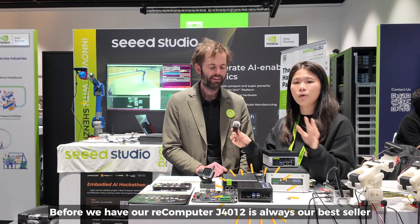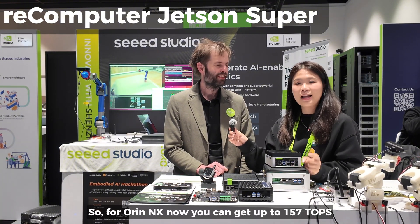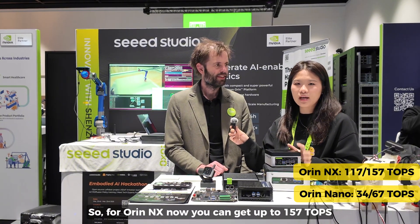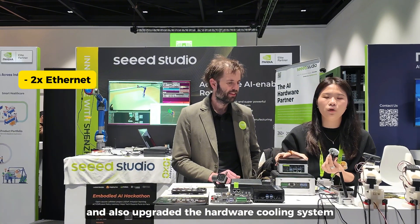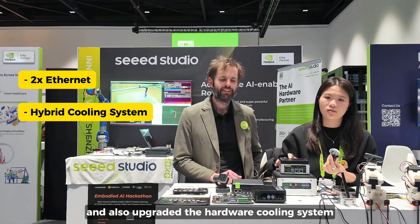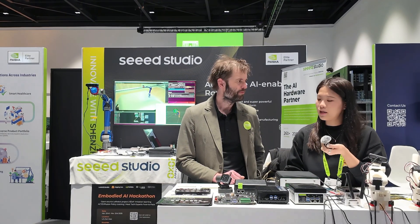Before, we had our re-computer G4012 — it's always our best seller. But this year we have upgraded that into Orin Nano and Orin NX Super. For Orin NX, now you can get up to 157 TOPS with 40-watt power consumption. We upgraded the interfaces with our internals and also upgraded the hybrid cooling system. We will release that in April.